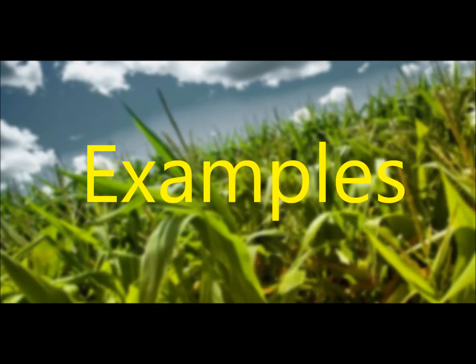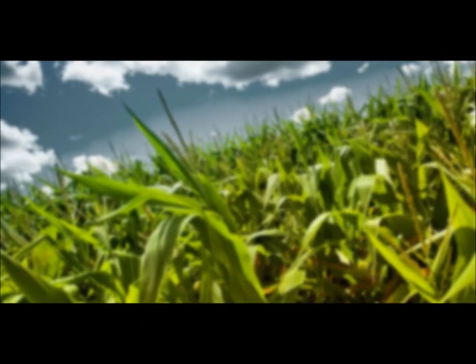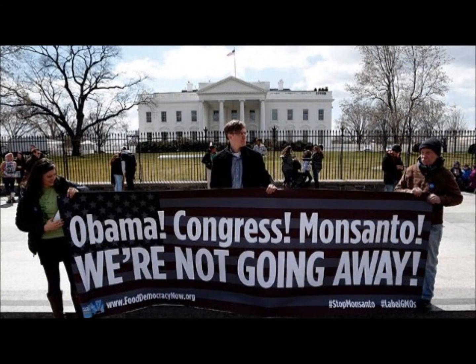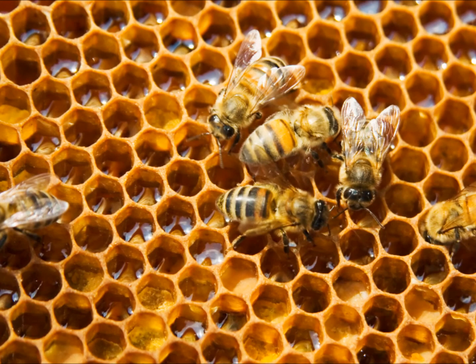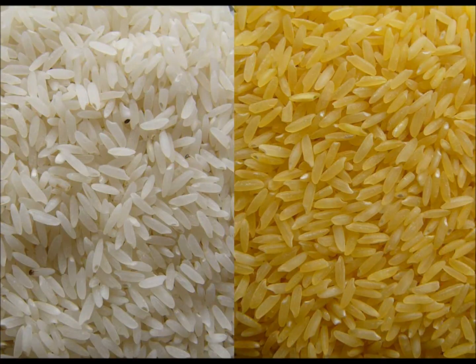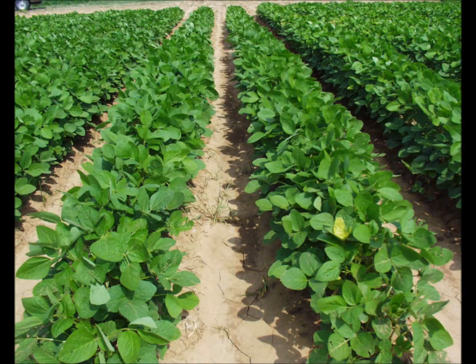It is virtually impossible to provide a complete list of genetically modified foods in the U.S. because there aren't any laws for genetically modified crops. Honey can be produced from genetically modified crops — some honey comes from bees collecting nectar from genetically modified canola plants. Rice is genetically modified to contain high amounts of vitamin A. Soybeans are genetically modified to be resistant to herbicides.